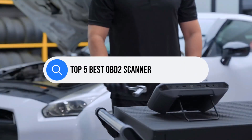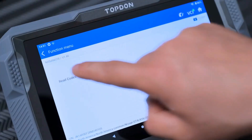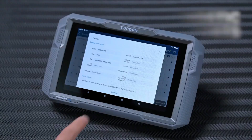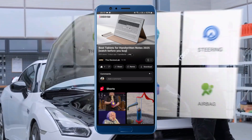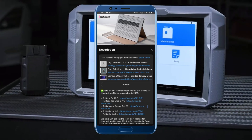If you want the best OBD-II scanners with ECU coding capabilities available today, here are the top 5 picks you can rely on. Before we dive in, be sure to check the description links for the latest prices and exclusive deals. Let's get started!